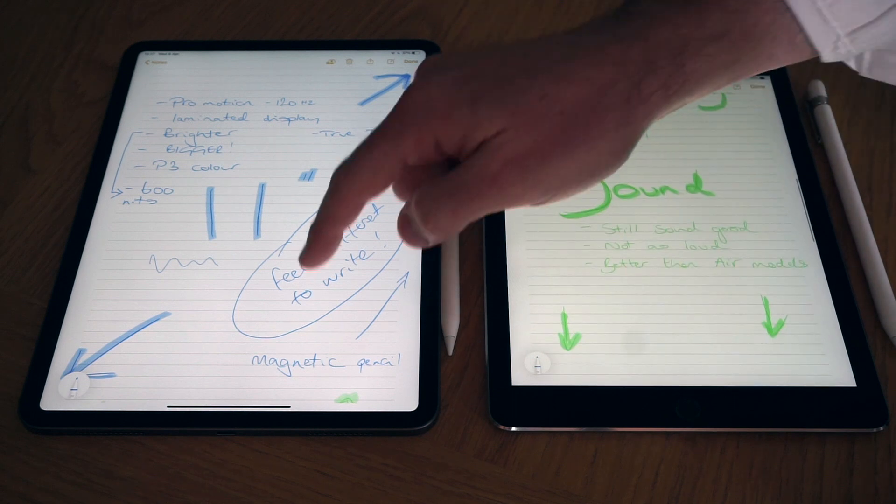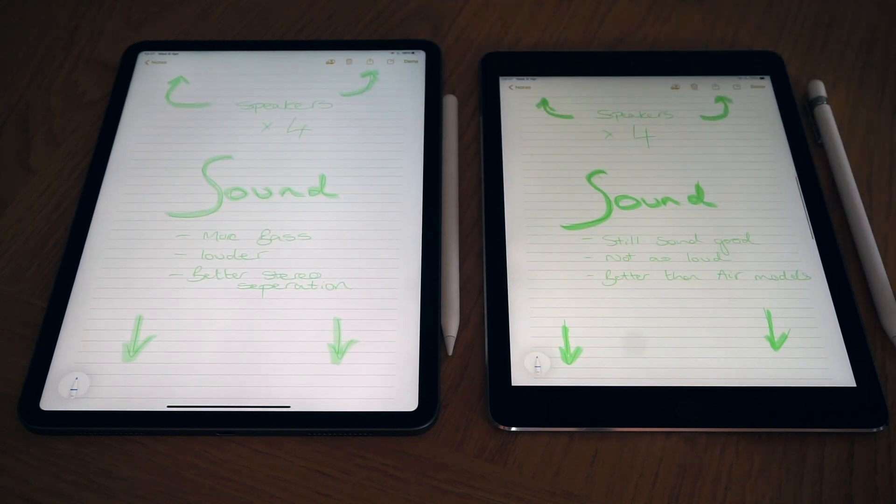Moving on to sound — on paper there's not much difference. The 2016 iPad Pro introduced four-speaker audio, which is still present on the 2020 model, and this is a key differentiator between the Pro range and other iPads. Even when Apple reintroduced the iPad Air in recent years, it only has two speakers — and that four-speaker audio has been one of the reasons I stuck with the iPad Pro, as I use it for movies and music when traveling.